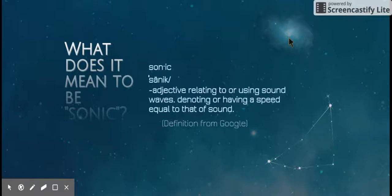What does it mean to be sonic? Sonic, as defined by Google, is an adjective relating to or using sound waves, or denoting a speed equal to that of sound. So sonic is a describing word for the Sonic Screwdriver — it uses sound waves. That's basically what it is.